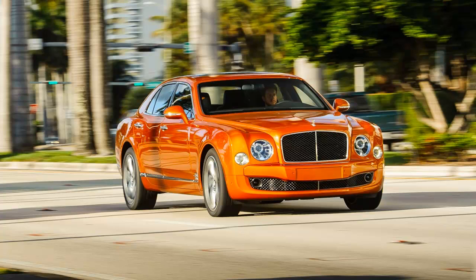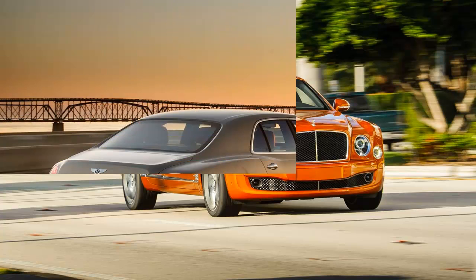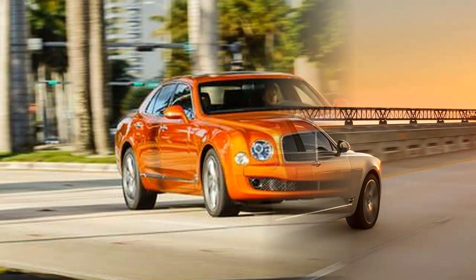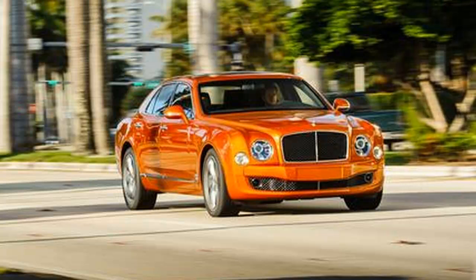The Mulsanne owes its big output to an engine that's energetic even if it is nearing retirement age. Bentley's 6.75-liter V8 has roots in the 1950s and to this day retains architectural ties, such as the bore spacing and the pushrod-actuated valvetrain, to the original engine.